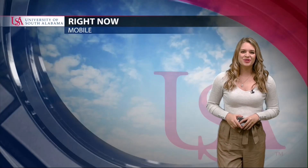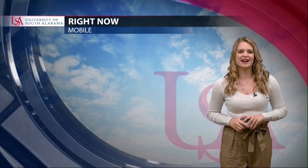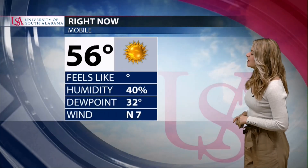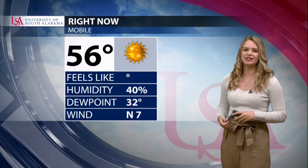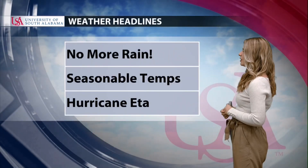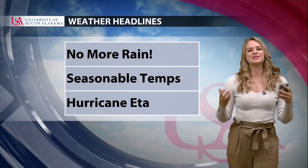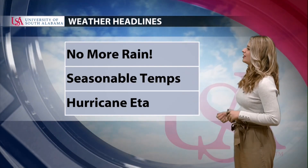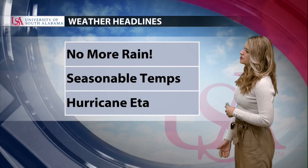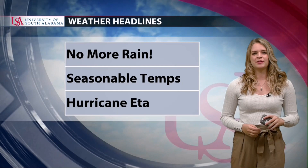Good evening — I'm meteorologist Jenna Petrassi with your atmosphere forecast. Right now at USA's campus it's 56 degrees, feeling pretty chilly, but the sun is still shining. For our weather headlines: no rain in the area. We're done with the hurricane and all the cold fronts — it's clear, dry, and seasonable temperatures. We do still have some tropical activity a bit further south of us.